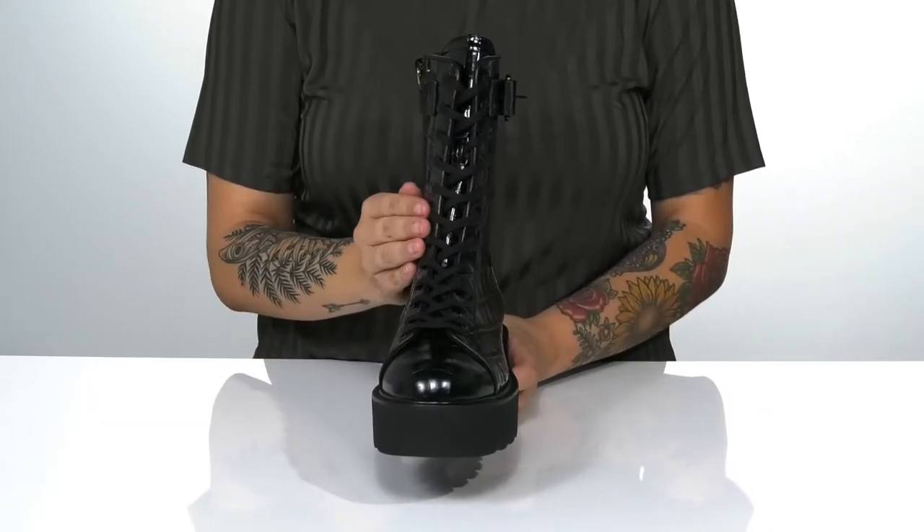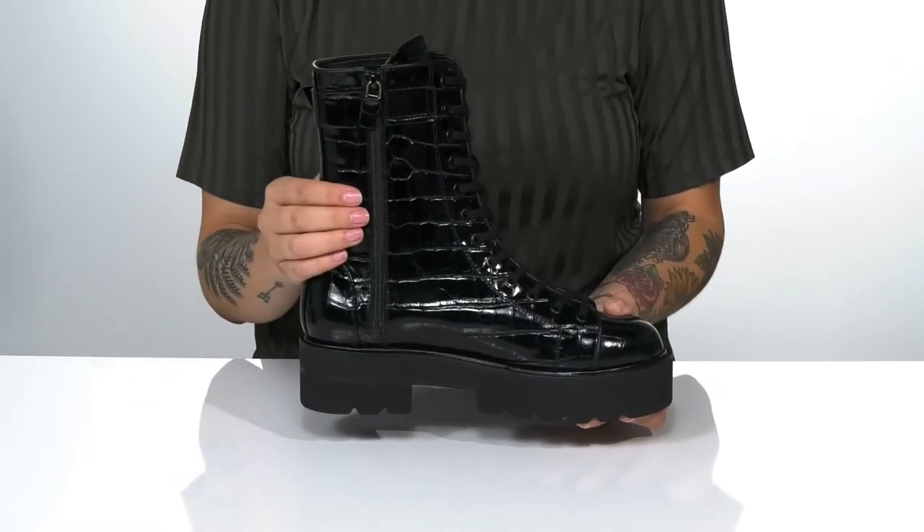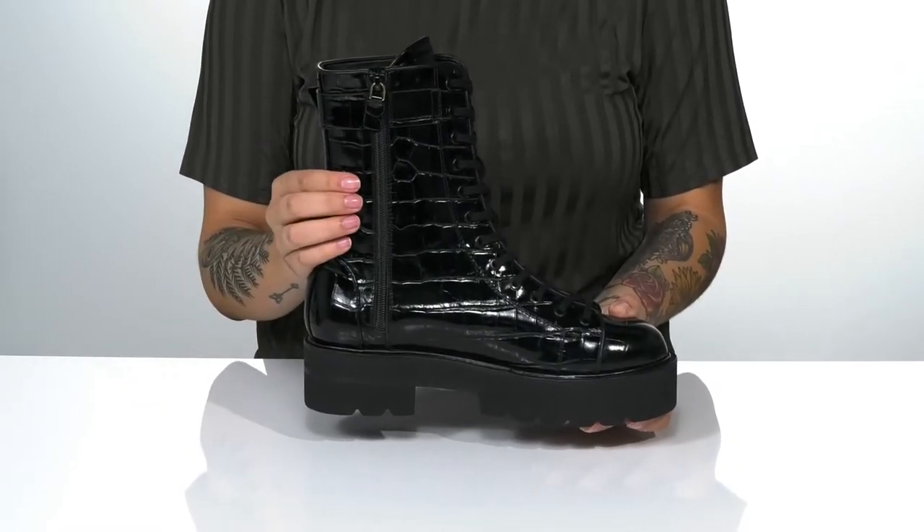There is a traditional lace-up closure allowing you to customize your fit. On the other side is a fully functioning zipper allowing you to slip these on very easily.